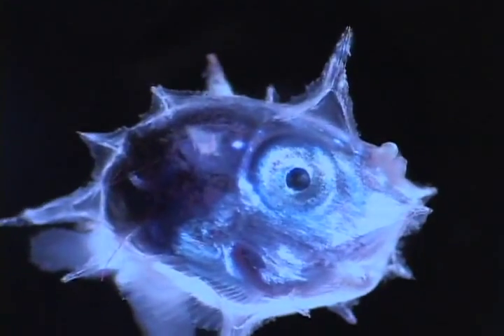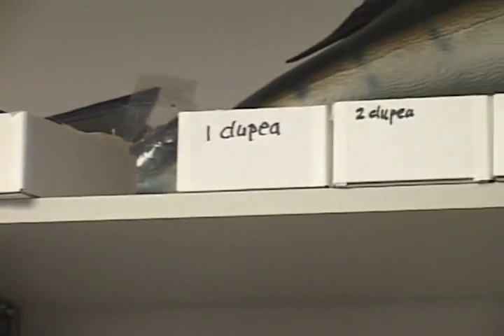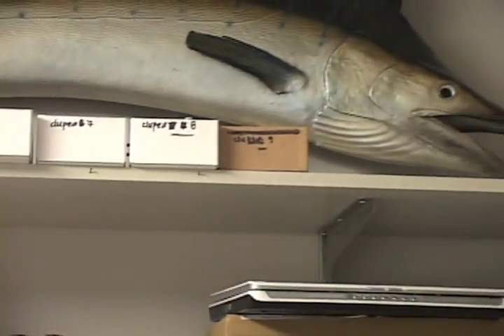We have to go through and catalog, give each specimen an individual number so that when you look it up online, you can go exactly to the shelf and find it by number and location. My master's thesis is going to be on larval identification and phylogeny of a family of fish called the Ronquills.